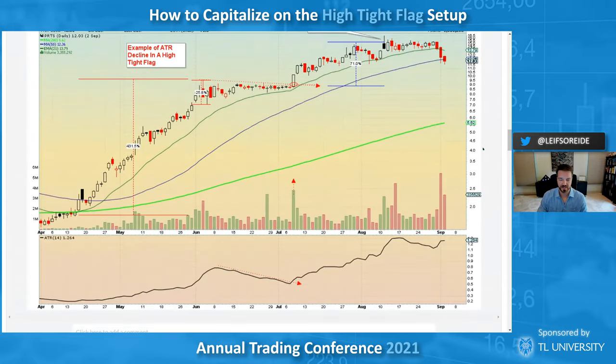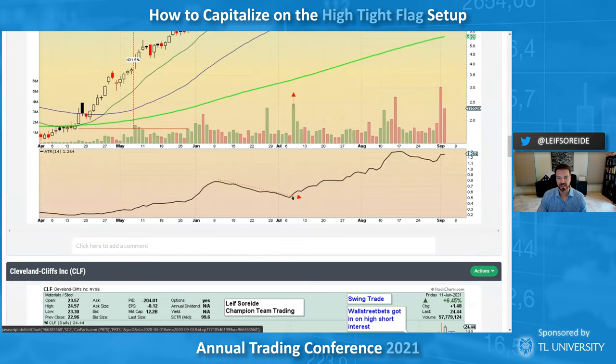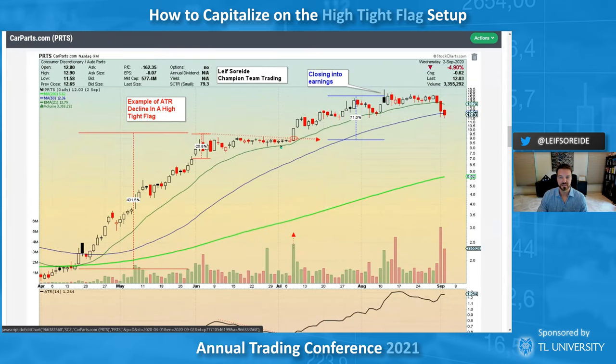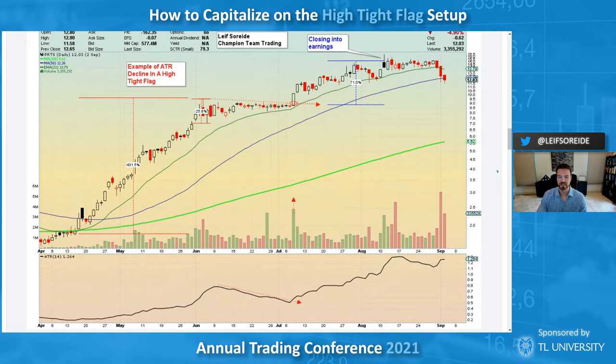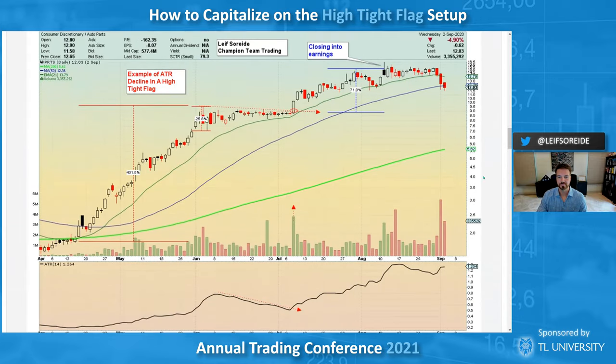PRTS is a great example of the average true range — if you just look at this chart the ATR tells me it's getting really tight, almost like a merger. If you showed me this chart I'd say something has been bought. You have the diagonal and a horizontal pivot — I'm buying over the previous day's high and selling into earnings. I'm not sure there was anything new here — they sell car parts — but money was moving in that area. There's also a nice shakeout day where it pulled back to the 21 EMA.